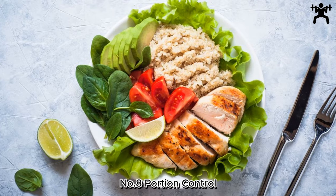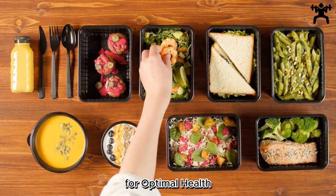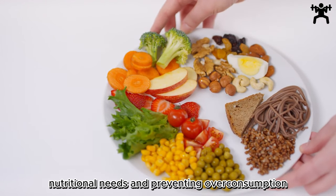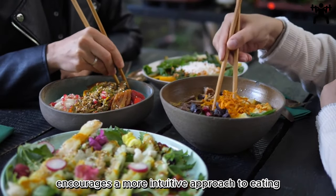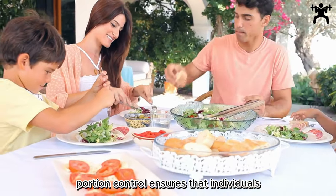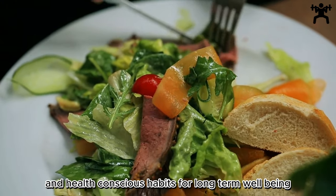Number 8: Portion Control — Balance on the Plate. Portion control is a fundamental principle in a balanced diet. By managing portion sizes, individuals can strike a balance between satisfying their nutritional needs and preventing overconsumption. Adopting this habit encourages a more intuitive approach to eating, fostering a deeper connection with hunger and satiety cues. As a key component of a well-rounded diet, portion control ensures that individuals not only nourish their bodies appropriately but also cultivate sustainable and health-conscious habits for long-term well-being.